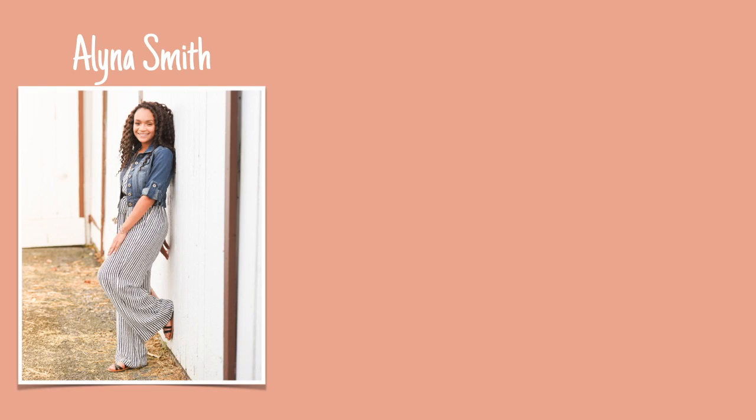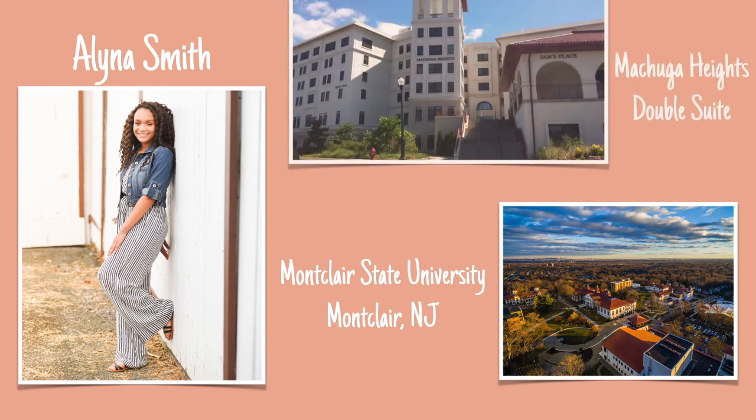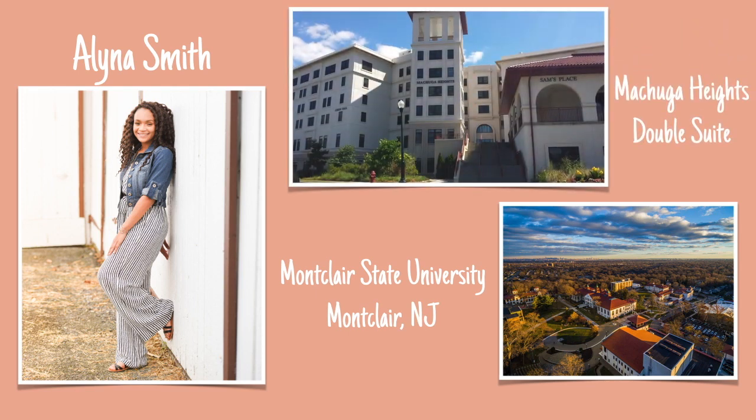What's up guys, it's Alina and today I'm going to be doing my long-awaited dorm tour. I'm currently a freshman medical humanities major at Montclair State University and I live in a double suite in Mechuga Heights. So let's get right into the video.